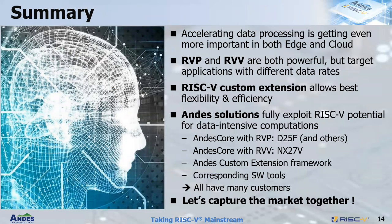In summary, accelerating data processing is getting more and more important in both edge and cloud. RVP and RVV are both powerful but target different applications with different data rates. RISC-V custom extension allows the best trade-off between flexibility and efficiency. As a leader for RISC-V acceleration solutions, we offer a fully-explored RISC-V potential for data-intensive computation. Our solution covers processors with RVP, processors with RVV, and the ACE custom extension framework for custom instructions, as well as all corresponding software tools. All of the above are being used by many customers — let's capture the market opportunity together. Thank you.